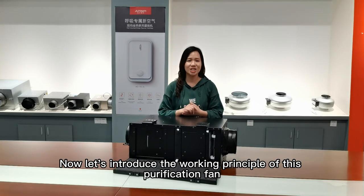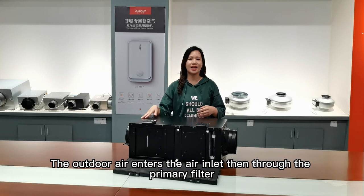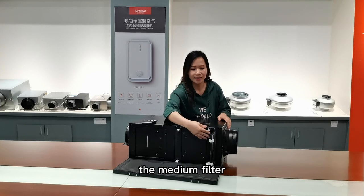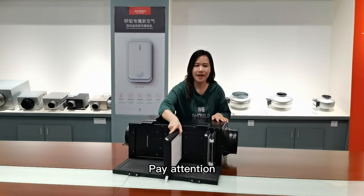Now, let's introduce the working principle of this qualification fence. The outdoor air enters the air inlet, bends through the primary filter, the motion filter, and the high-efficiency filters. Please pay attention.